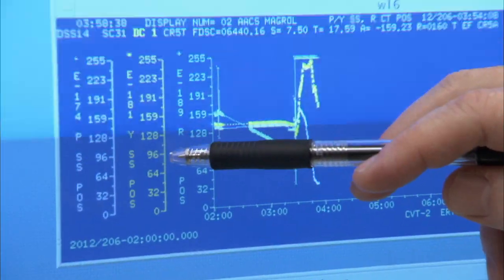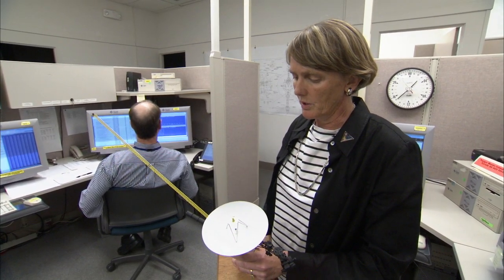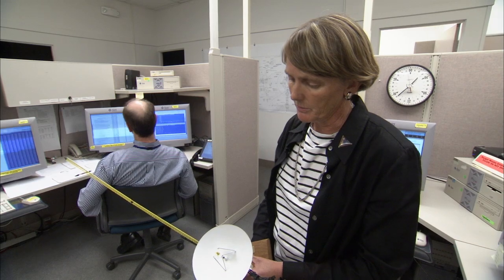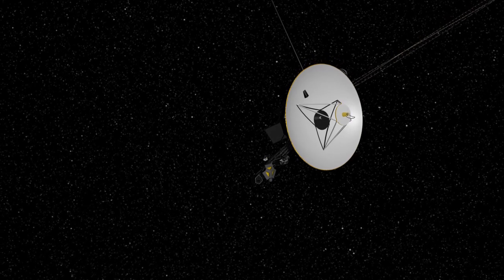That maneuver actually happened on the Voyager 1 spacecraft more than 16 hours ago, but the data is finally making it back to the Earth. What we're doing is a roll about this high-gain antenna. And so if the high-gain antenna here is pointed out toward the Earth, we're going to be rolling the spacecraft along that high-gain antenna.